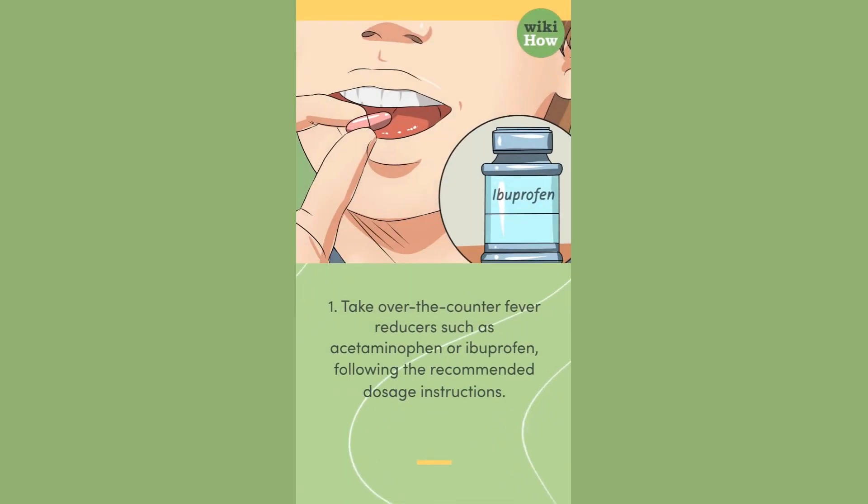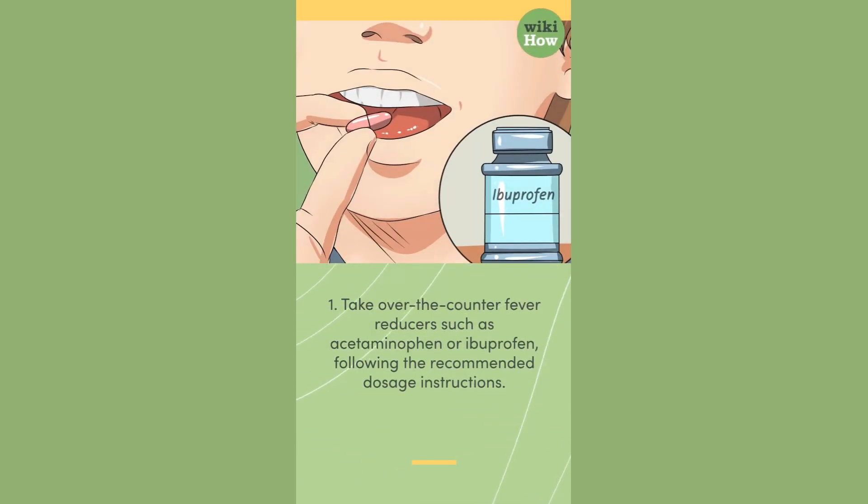1. Take over-the-counter fever reducers such as acetaminophen or ibuprofen, following the recommended dosage instructions.